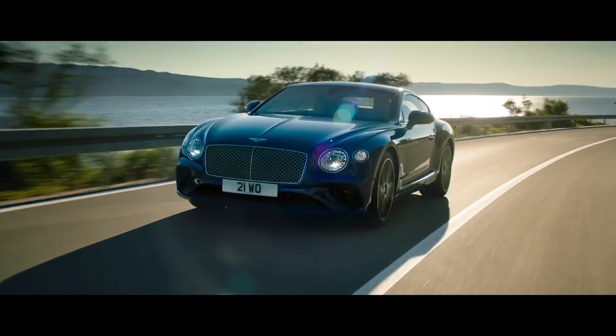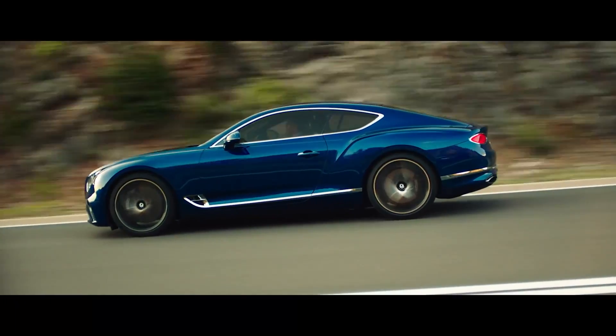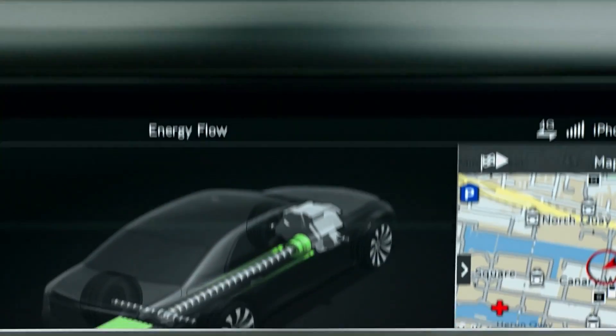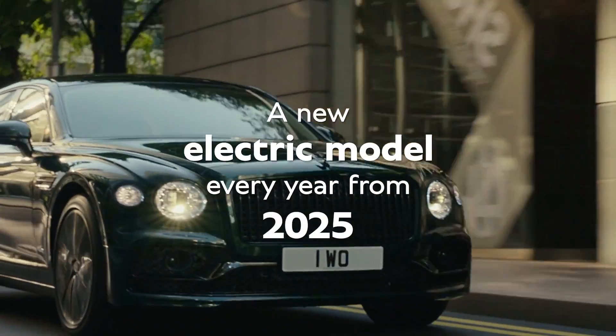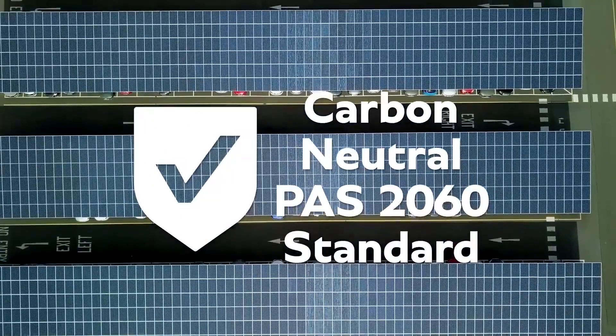For decades, Bentley has been a watchword for expensive motoring, and this is unlikely to change with its shift to electric. The British carmaker has revealed plans for its first fully electric car to roll off production lines in 2025, as part of a £2.5 billion investment into electric motoring.